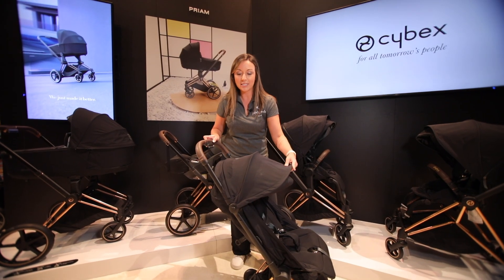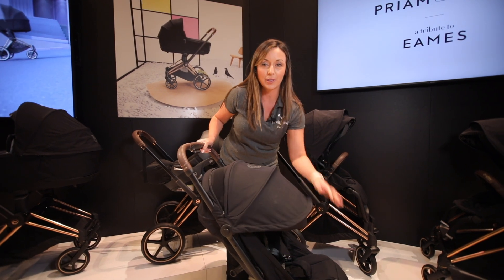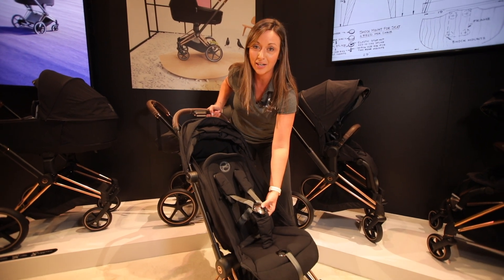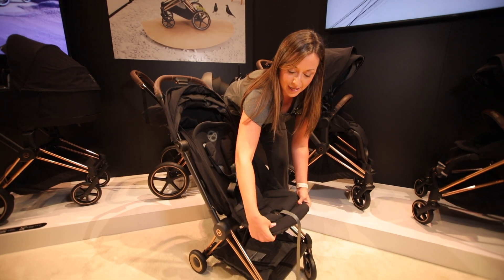The Koya features this gorgeous extendable canopy with a zip-out mesh panel — really full coverage. It also features Cybex's new one-pull harness, making adjustments very easy to get the perfect fit for your baby, and of course an adjustable footrest.